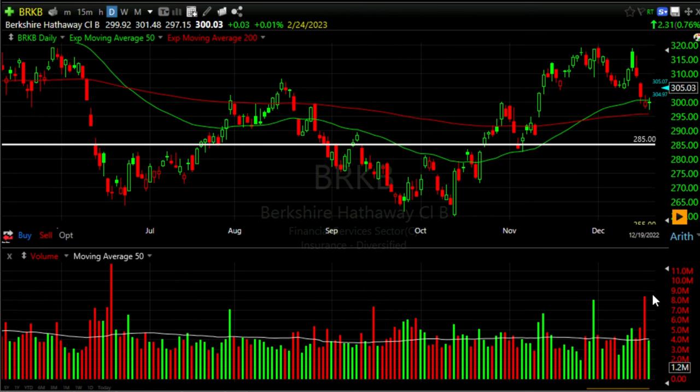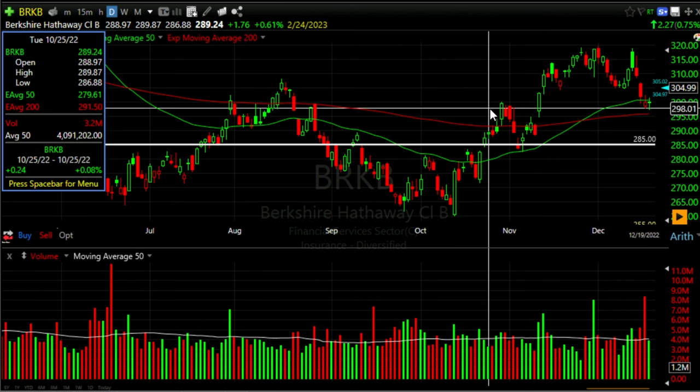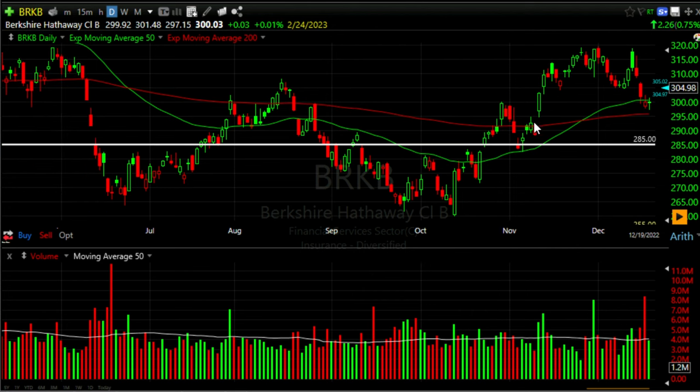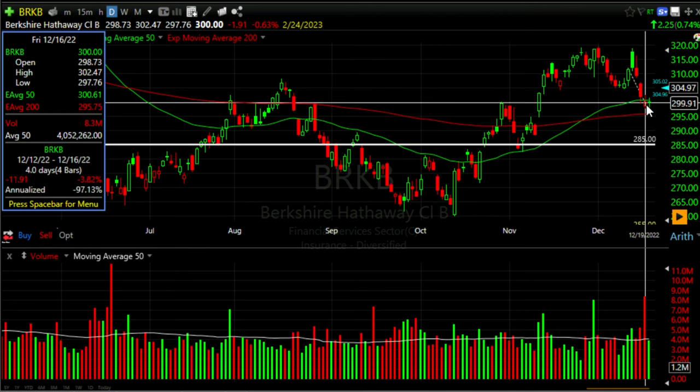That green up day reflected that sellers had kind of lost their interest and enthusiasm in selling the stock, which made sense because it was approaching the green 50 and red 200 exponential moving averages. There was also an area that had previously served as resistance for Berkshire Hathaway back in October. Remember, resistance once broken tends to turn to support — and that's exactly what we see happening here.